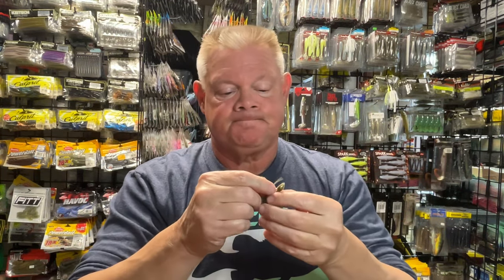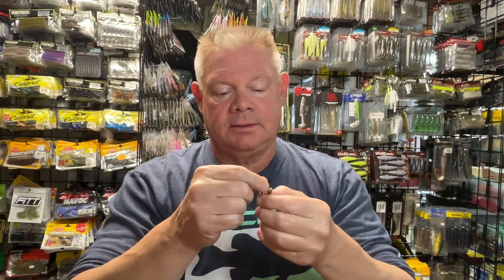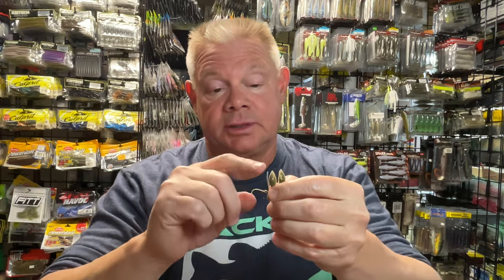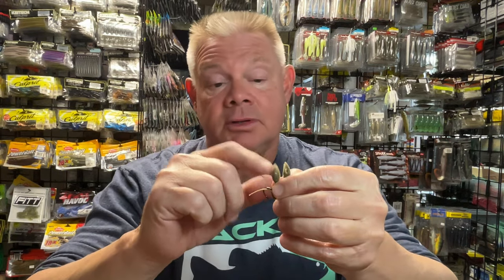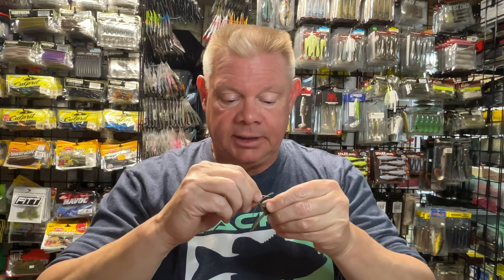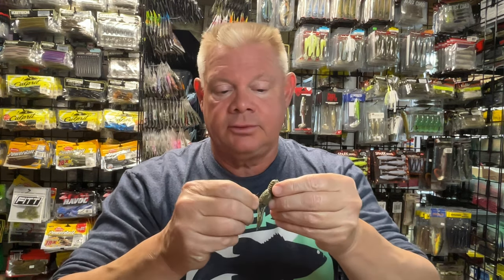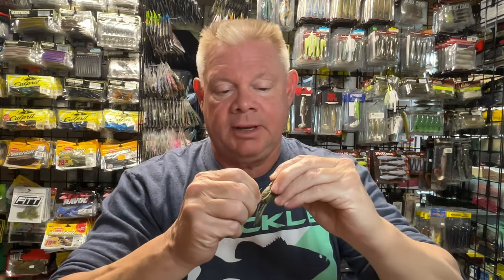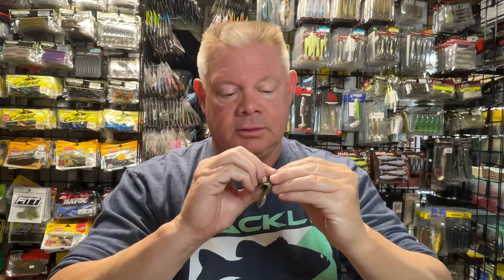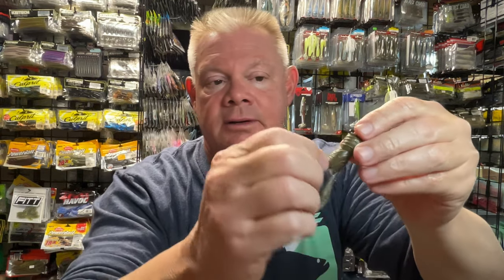I might even sometimes take one of my dye markers and put a little orange on those claws. But you can just run it up the middle of the bait to the back. And then when you're throwing a tube, you just get it to the back and you're going to pop that line tie out wherever it sits — like you do a normal tube. So you just pop that line tie out and tie her up.